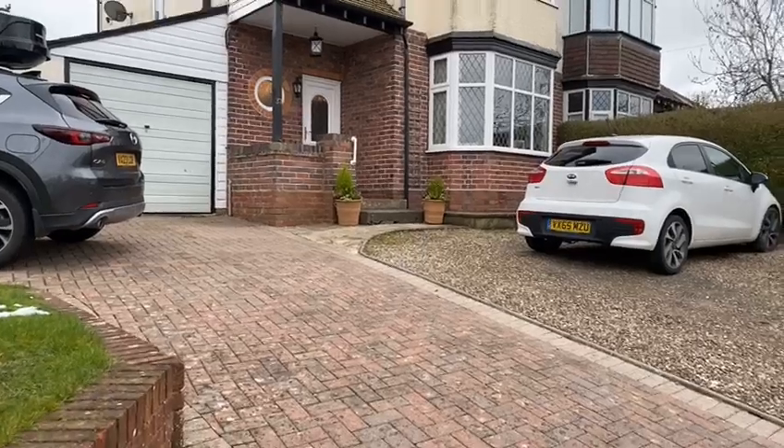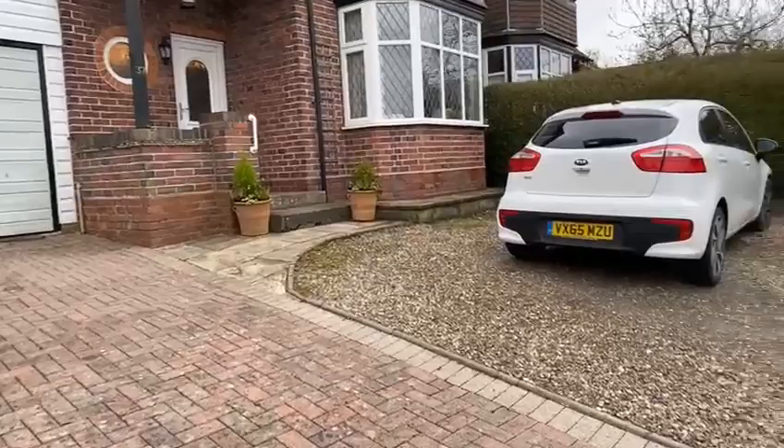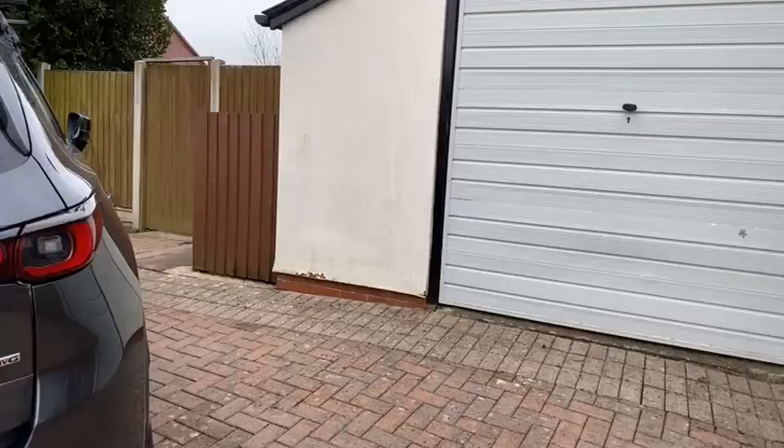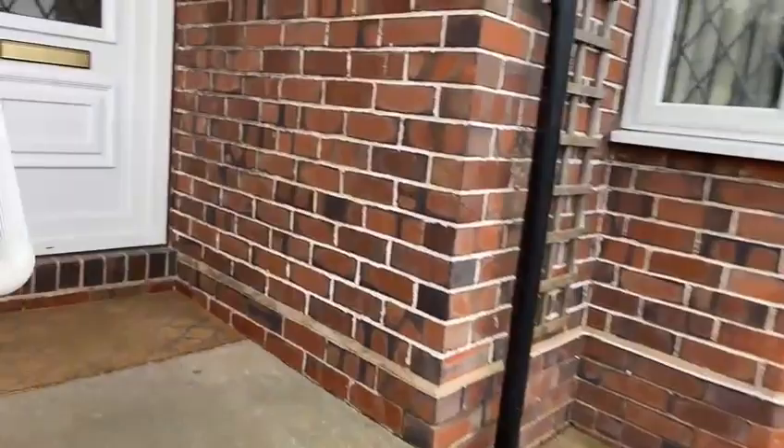Here we are at 37 West Hill. As you can see there is ample parking for several vehicles. There is side access to the rear garden and garage, and then steps to the front door.